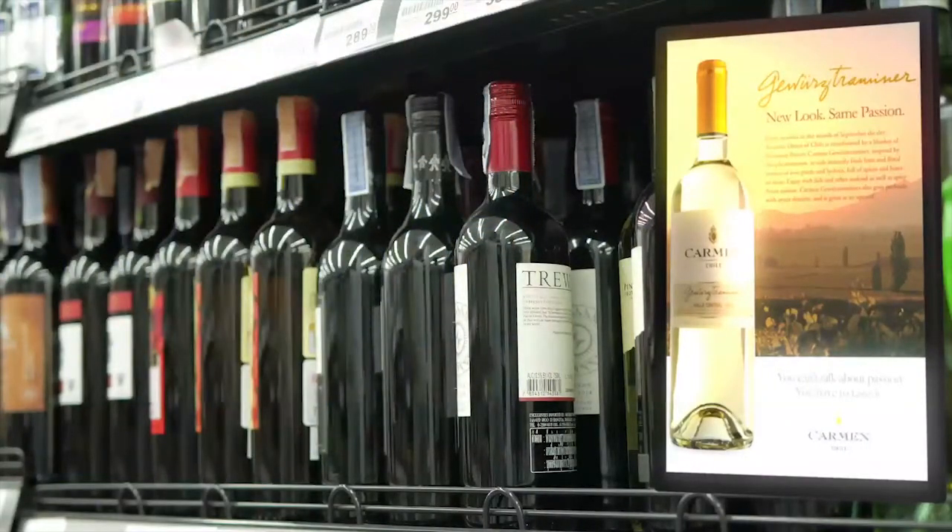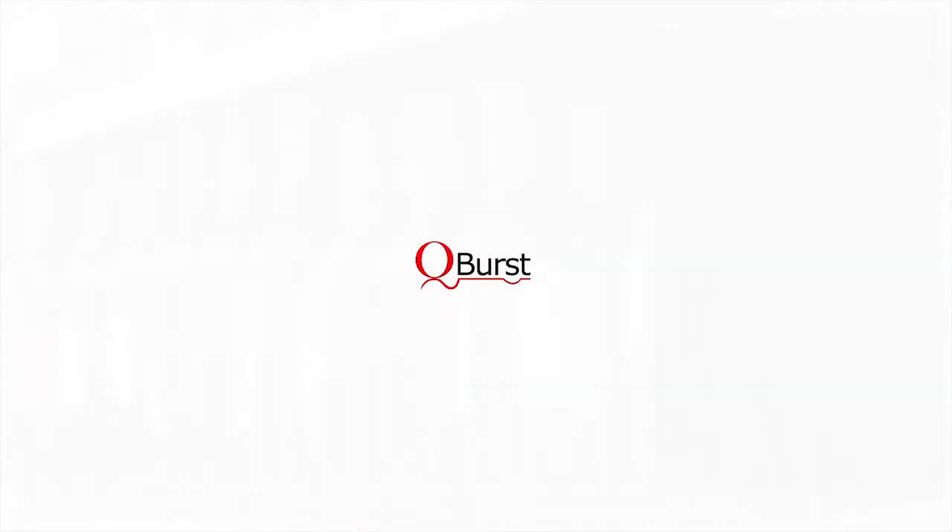To take your retail business to the next level, please contact info@Qburst.com.